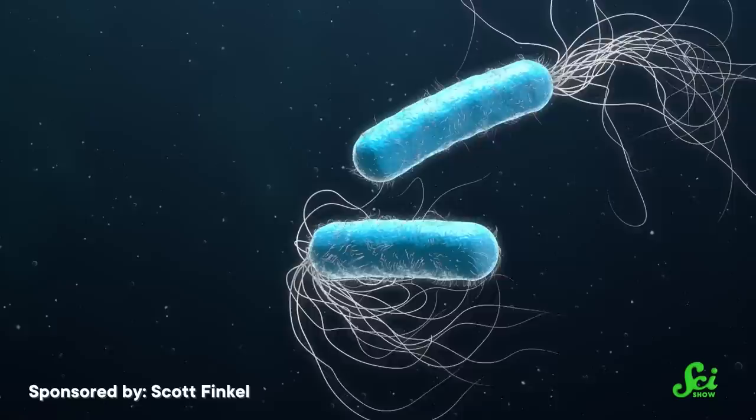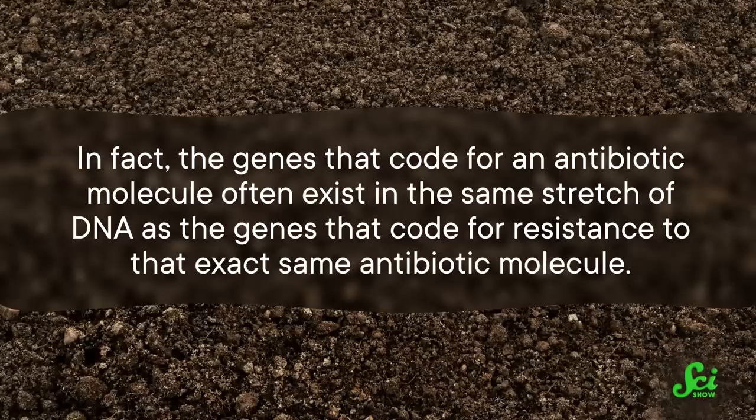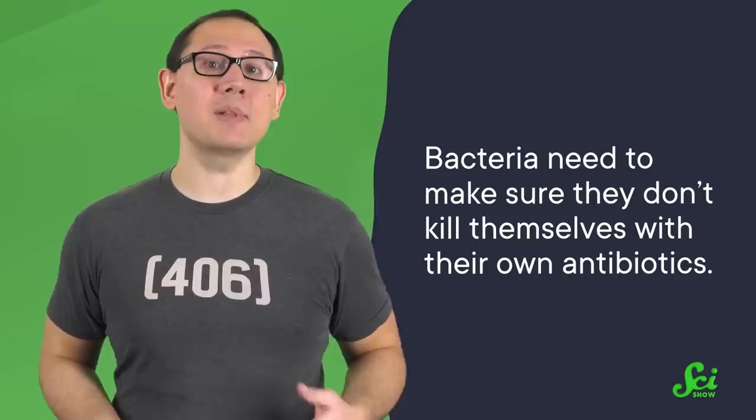So you might expect that it plays out in the wild the same way it does in the clinic, where antibiotic resistance makes specific antibiotics totally useless after a while, and new ones would have to evolve. But that's not how it plays out in the wild. In nature, antibiotics and the bacteria that are resistant to them coexist more than they compete. In fact, the genes that code for an antibiotic molecule often exist in the same stretch of DNA as the genes that code for resistance to that exact same antibiotic molecule. Which may seem counterintuitive, but bacteria need to make sure they don't kill themselves with their own antibiotics. So having the genes so close together probably helps with using them both at the same time.